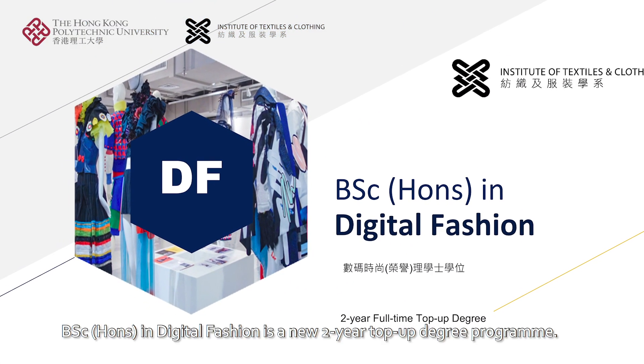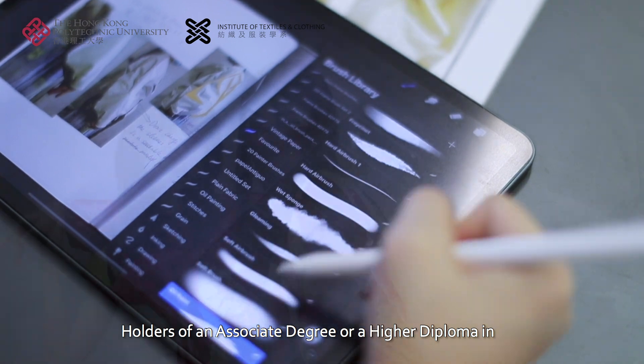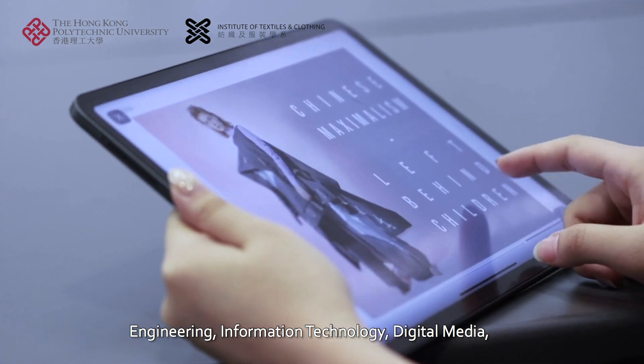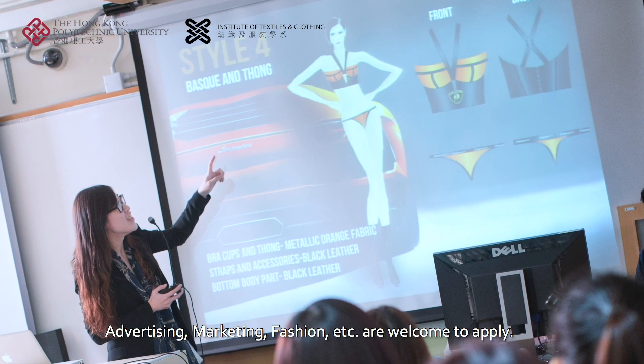Bachelor of Science Honours in Digital Fashion is a new two-year top-up degree program. Holders of an associate degree or a higher diploma in engineering, information technology, digital media, advertising, marketing, fashion, etc. are welcome to apply.